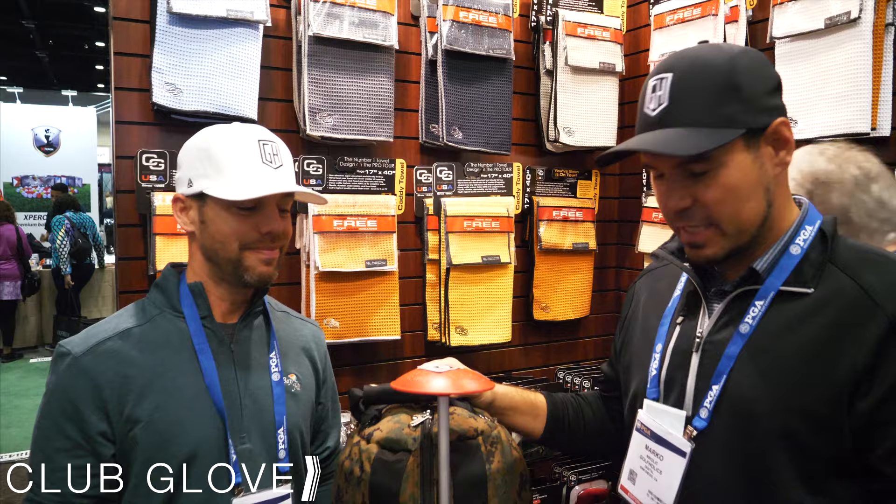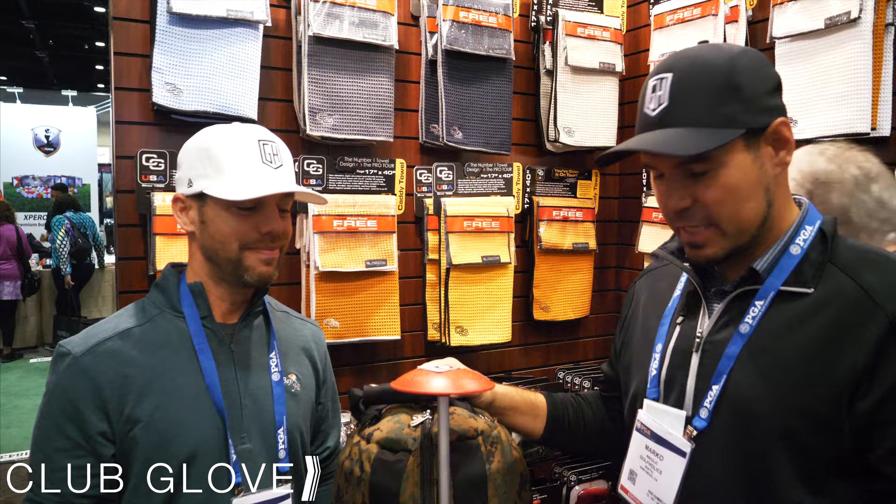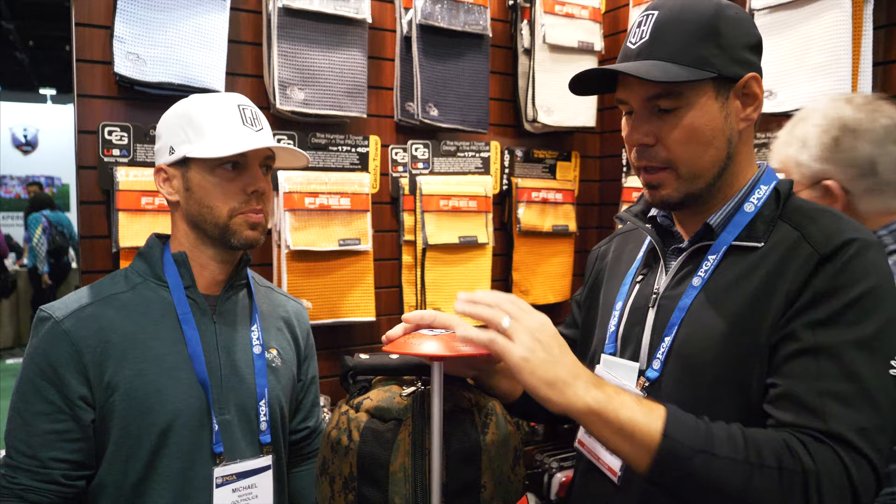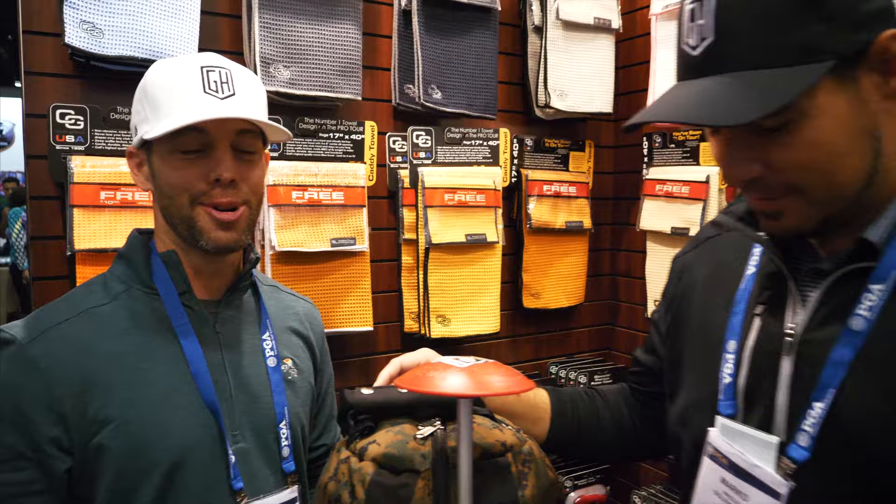Right now we're at the Club Glove booth. You guys have probably seen these bags when we travel — we've been using them for about a year now and absolutely love them. These things are super sturdy. They have a stiff arm you can stick into your bag to keep the club heads safe. You can stuff two or three pairs of shoes in there along with other stuff — great way to travel with more without paying for it. We're super amazed at the storage space. It's the number one rated bag on tour, so obviously if the tour guys are using it, it must be good. Check out their product at www.clubglove.com.